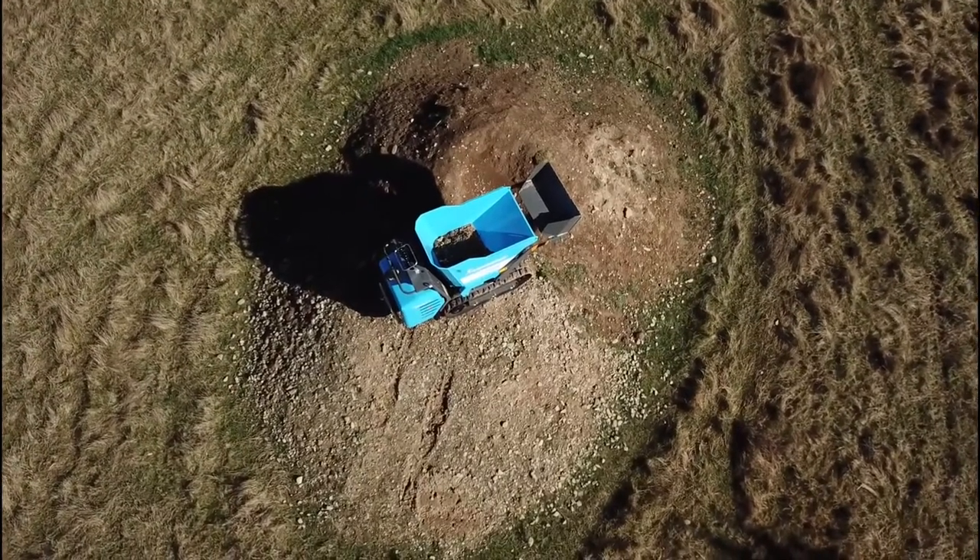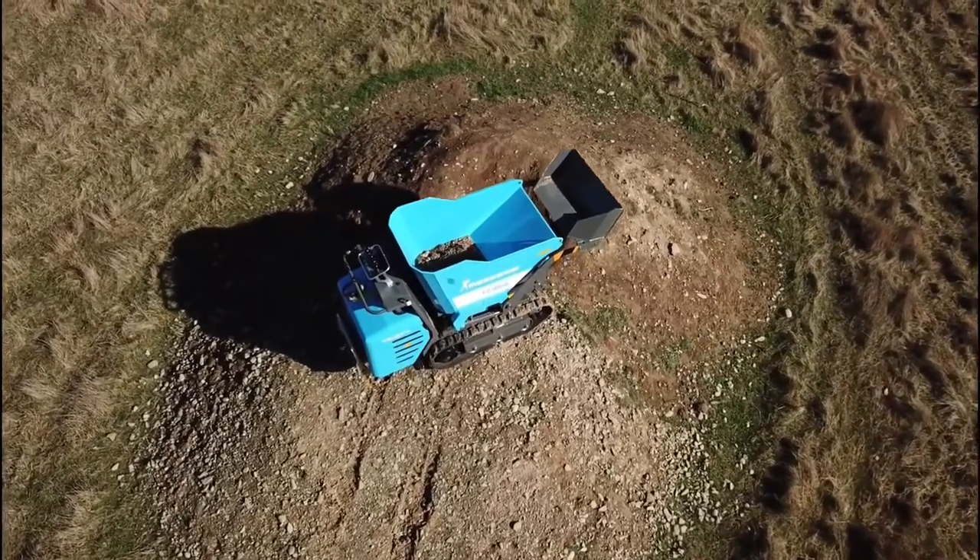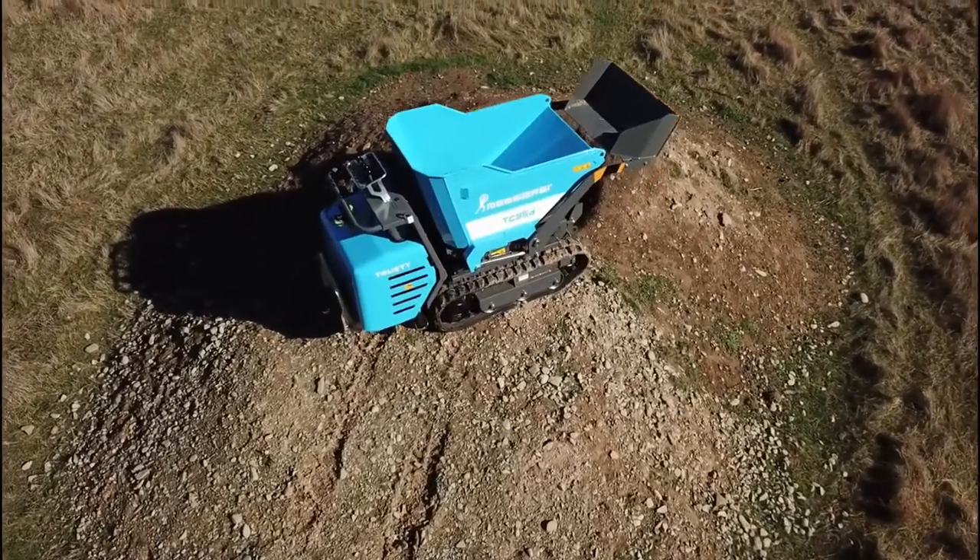Moving soil, rubbish and aggregates in tight spaces and rough terrain is a hassle. Thankfully, there is a solution.